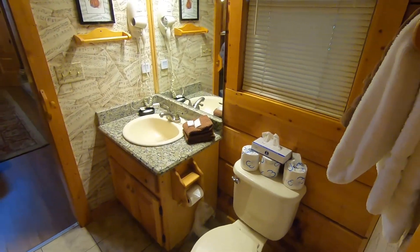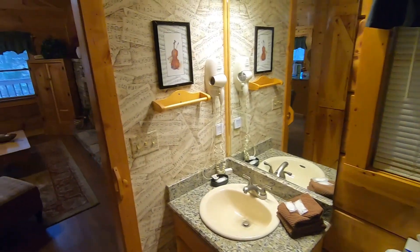Here is the only bathroom. It does have a full shower — a very loud full shower.